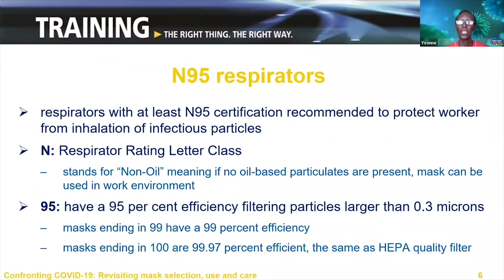Since the start of the pandemic, we often hear about N95 masks, particularly the demand for them and their shortage. Respirators with at least an N95 certification are recommended to protect workers from inhaled infectious particles. But what does N95 mean? The N is the respirator rating letter class — it stands for non-oil, meaning the mask can be used in a work environment where no oil-based particulates are present. The 95 means the mask is 95% effective. Masks that end in 99 have a 99% efficiency and masks that end in 100 are 99.97% efficient, which is the same as HEPA filters.